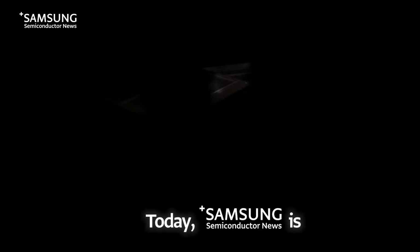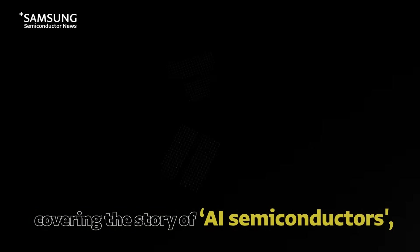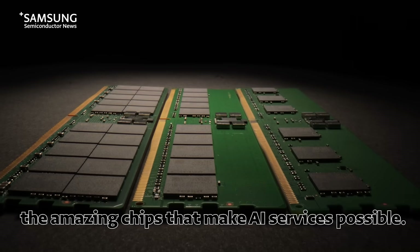Today, Samsung Semiconductor is covering the story of AI semiconductors — the amazing chips that make AI services possible.